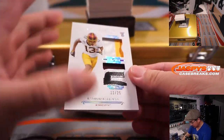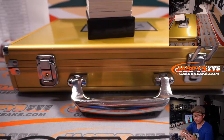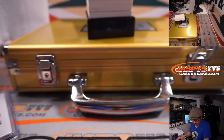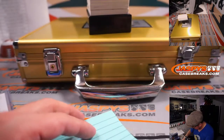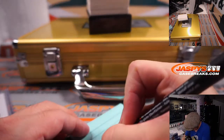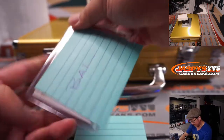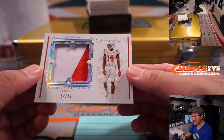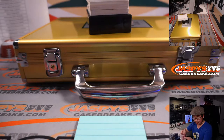11 out of 25, Rashad Bateman — who I believe is a Raven. That's Aaron in Baltimore. We've got legacy patches — DK Metcalf, 4 out of 25 for Seattle. That's a number block team, so that'll go to Seattle.